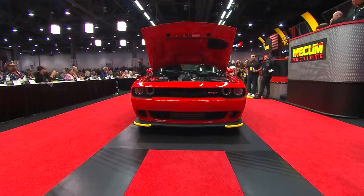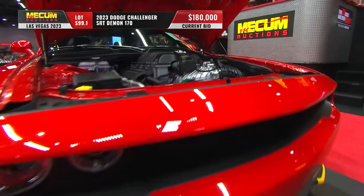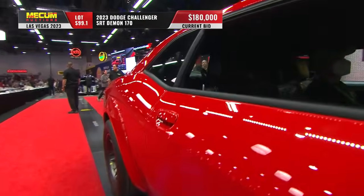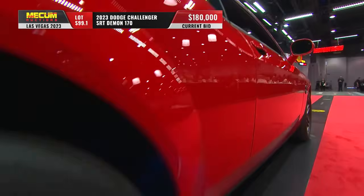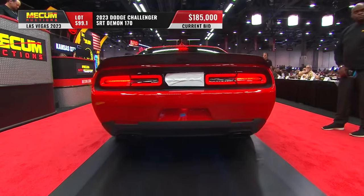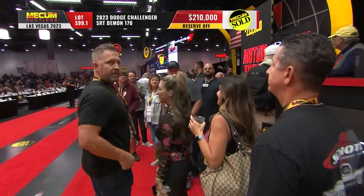1,025 horsepower out of that 6.2-liter Hellcat engine — all automatic transmissions, Tor Red in color, and only 18 miles on the odometer. Yesterday's car was black, this one's red — everything else being equal, does that make a difference? Well, both are great colors in the collector car world. Both are essentially delivery-mile, brand-new Demon 170s. And there you go — on the telephone, Scott — $210,000.